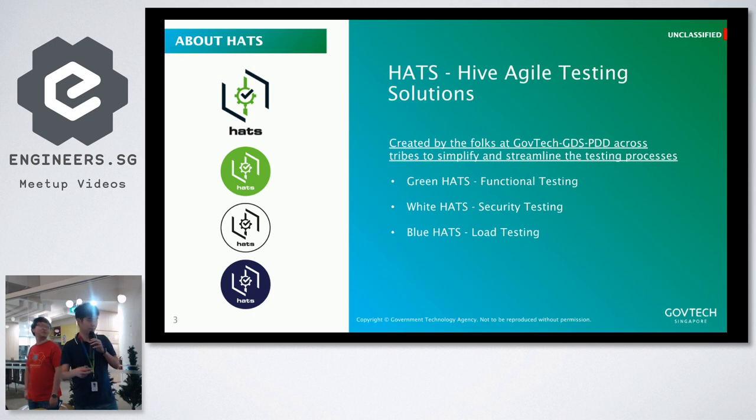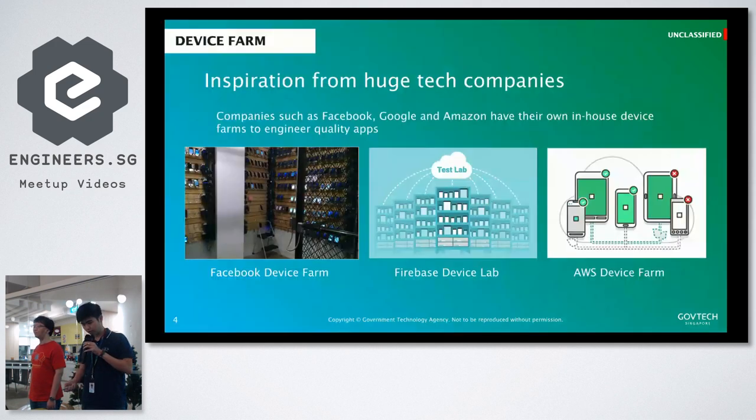The engineers here created this team so that we can simplify and streamline the whole testing processes throughout a project lifecycle. From the left you can see green, white and blue — each of them actually stands for a certain stage of testing, like functional testing, security testing, and load testing.